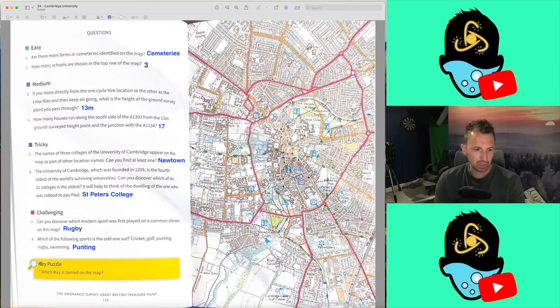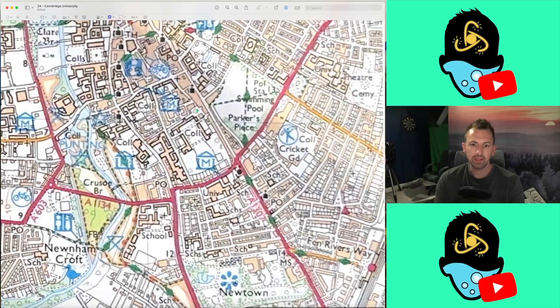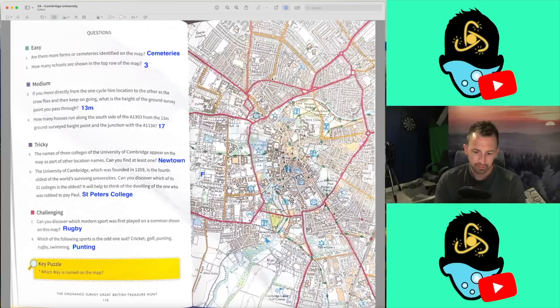The key puzzle question: which way is named on the map? Well, it'll be this green one here, which is the Fen Rivers Way. Got to be, isn't it? Fen Rivers Way. We've completed week 24 — that was relatively quick, eight minutes. But that means nothing; I'm not confident about the maximum score, but we shall see.